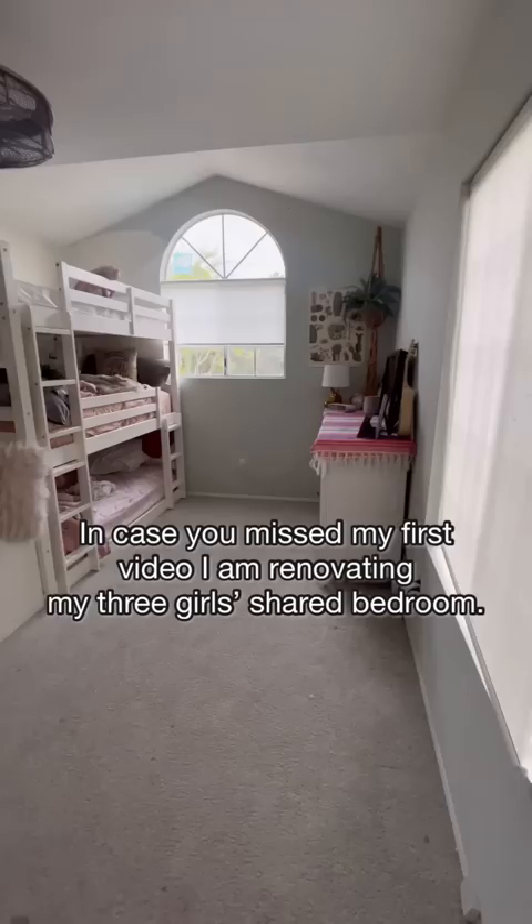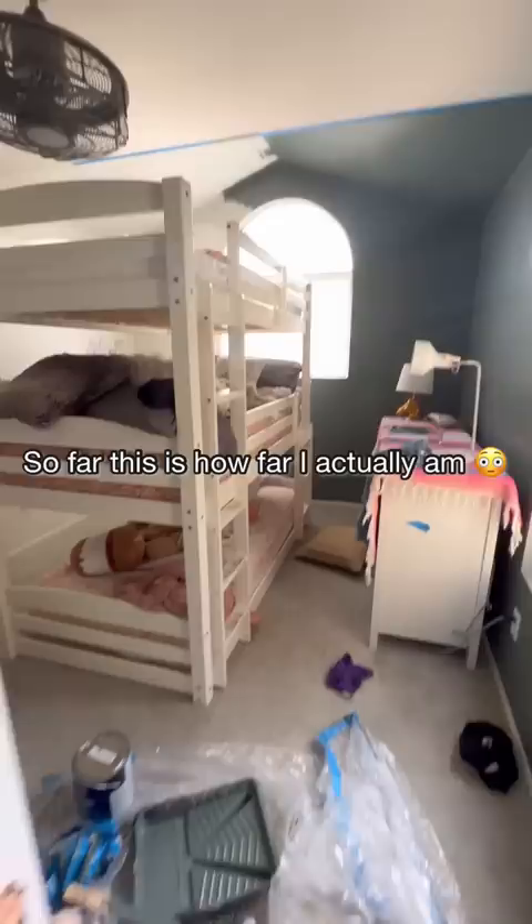Welcome back to day two of renovating my girls' shared bedroom. In case you missed my first video, I am renovating my three girls' shared bedroom. These were the renders that I had hired out that I was trying to replicate.